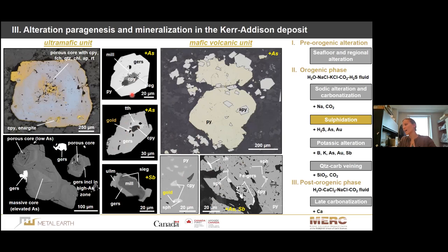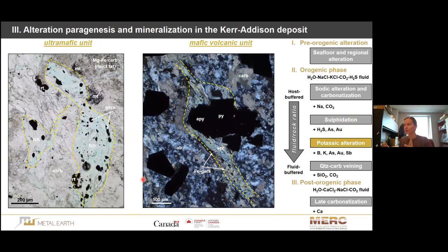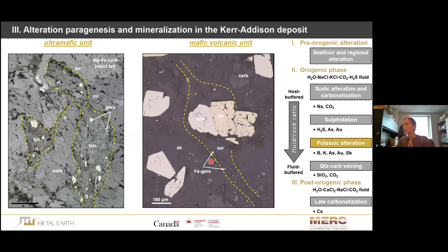The arsenic and antimony stage also leads to the potassic alteration — these overlap in time. This is also the stage where we shift from a host-buffered system to a fluid-buffered system. In the potassic alteration stage, even though we have two different host rocks, the alteration itself looks very similar. Basically this is a dominance of potassic mica — fuchsite in the ultramafic unit, because of a little chromite, and sericite in the mafic volcanic unit. In both cases, these are associated with gersdorffite, which is slightly more iron-enriched in the mafic volcanic unit.